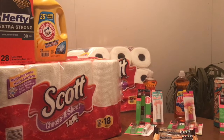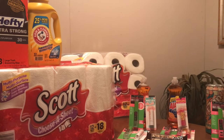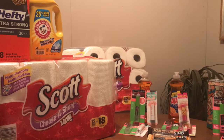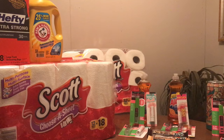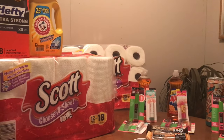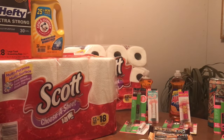I used a $1 off manufacturer coupon for the Arm & Hammer, bringing it to $27.46. Plus the Arm & Hammer app-only coupon, $1 off, made it $26.46. Plus I used a $2 off 11 paper towels CRT, making it $24.46. I used a $9 ECB, making it $15.46 out of pocket. Plus tax, it was $16.70 out of pocket. I got back $10 in ECBs, so it was like paying $6.70 for that first transaction.